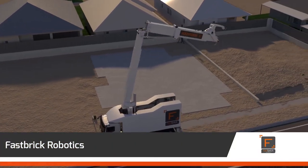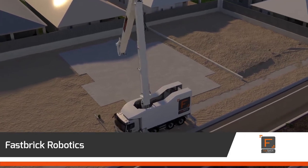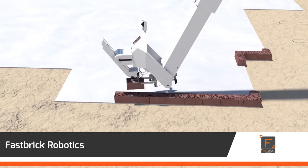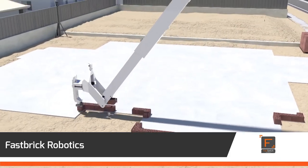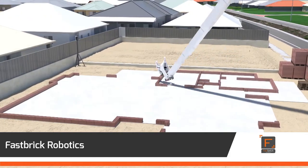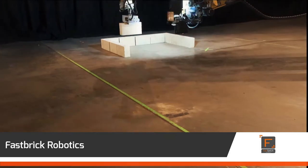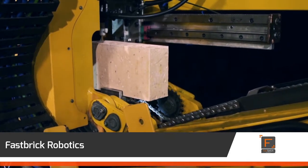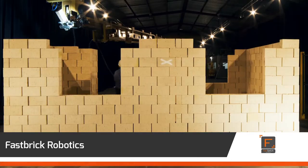Fastbrick Robotics bricklaying machine truly puts WA firmly on the global innovation map. The fully automated device loads, cuts, performs routing and places the bricks to build a house. It streamlines the construction process, works 24 hours a day in any weather conditions with minimal human interaction.